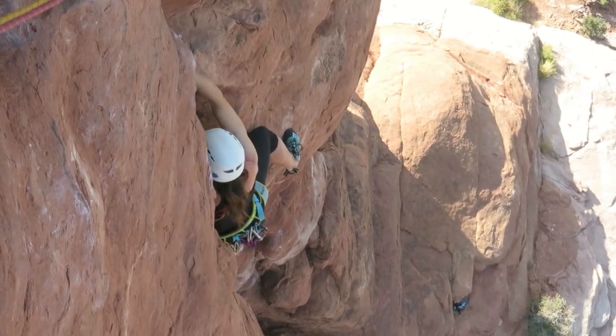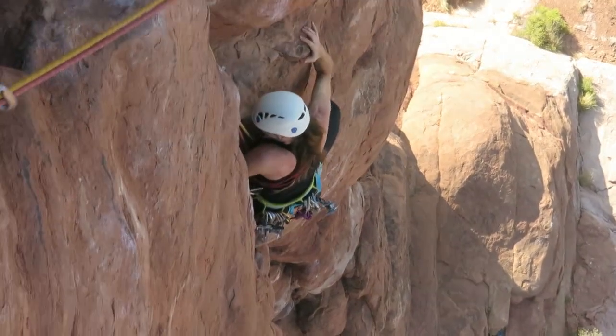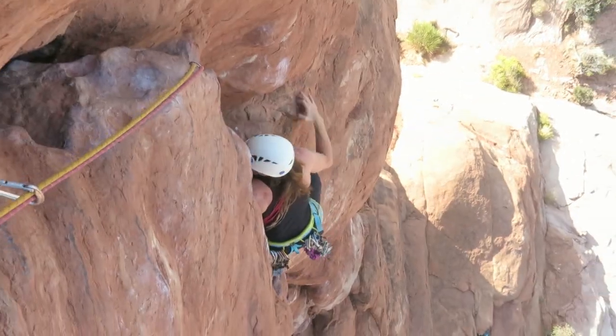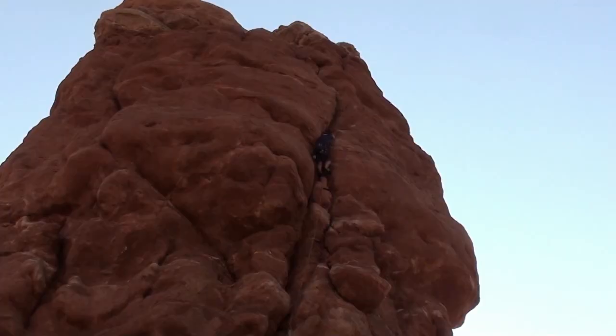Mel's just past what is probably the crux — good hold there, mantling onto that nice shelf. Sandstone is usually quite coarse with plenty of friction, but Owl Rock is quite smooth with polished holes from thousands of previous ascents before us.